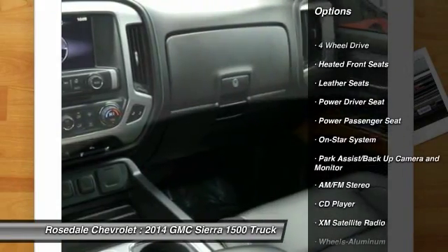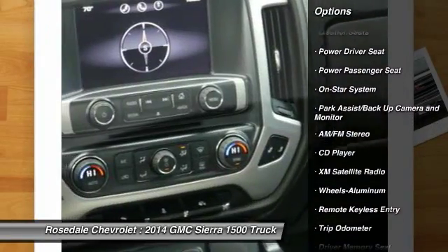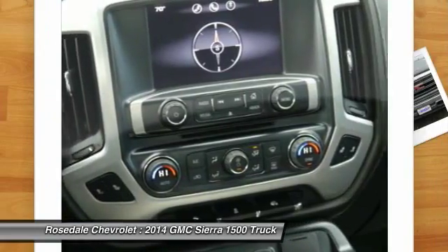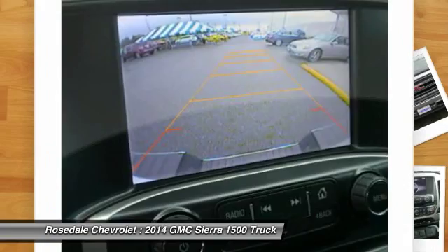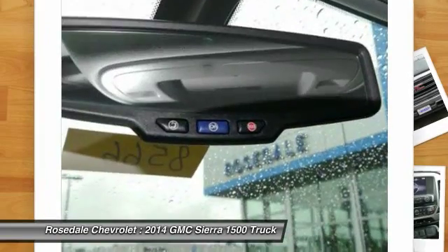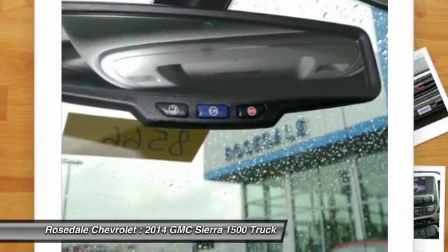Anti-lock braking system, four-wheel drive, traction control, XM satellite radio, power passenger seat, power steering, front air conditioning, cruise control, aluminum wheels, center armrest.